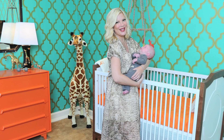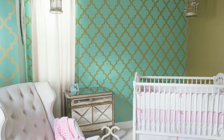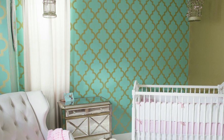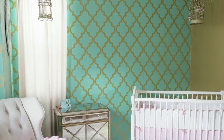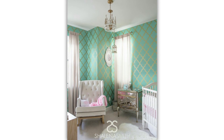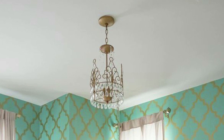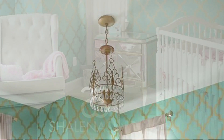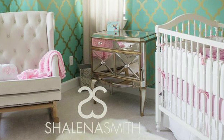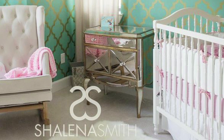I knew it was Tori Spelling's nursery the second I looked at it — because of the wallpaper, which is from Temp Paper, a temporary wallpaper solution, peel and stick. It's a gorgeous bright teal Moroccan design. This client wanted a glamorous Hollywood vintage feel, and she accomplished it. First with the wallpaper, but I love the crown chandelier — that is just a beautiful, elegant touch and very Hollywood glam. The mirror dresser from Horchow is a wonderful piece you can use anywhere in the home. It's sophisticated, girly, and feminine.